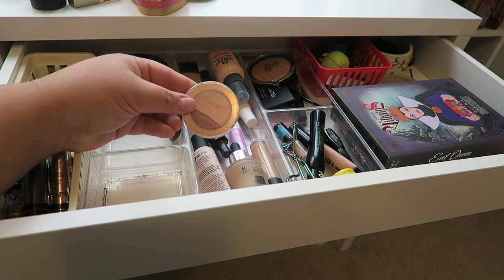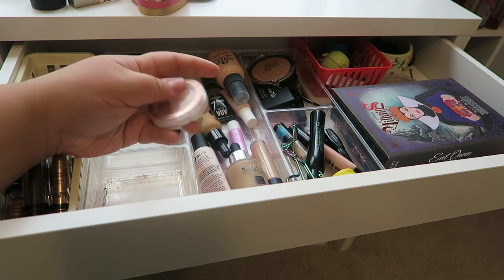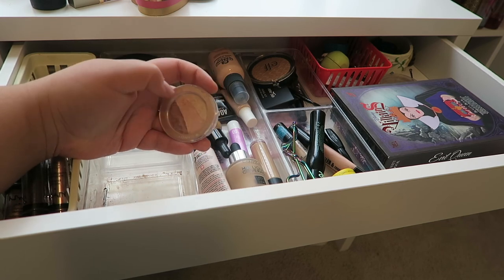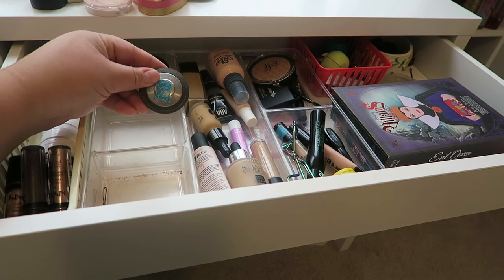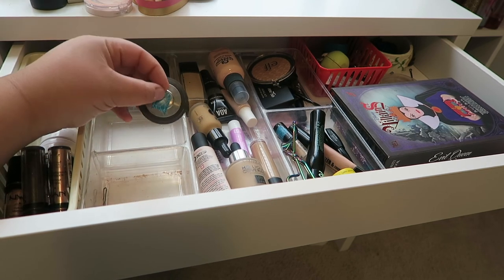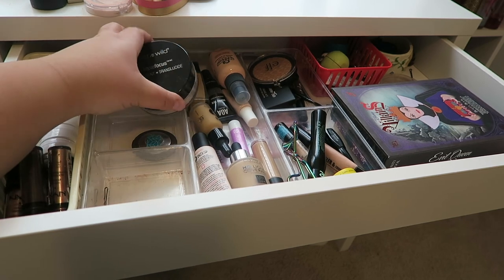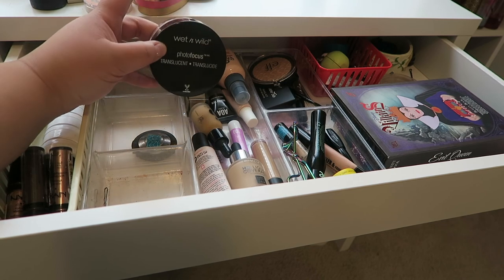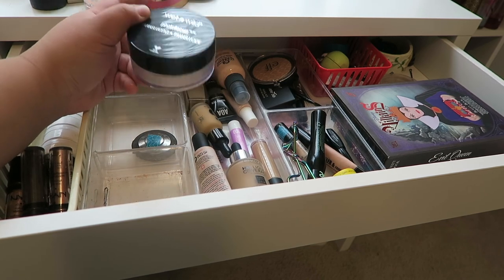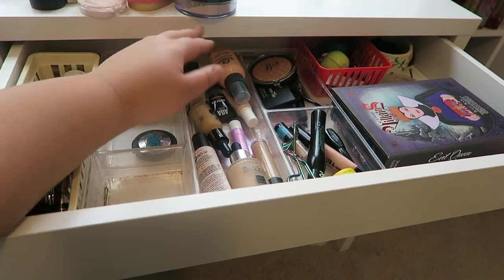I have this highlighter from Hard Candy in the shade Rose Gold. It's beautiful and I use it as a shoulder highlight, but it's getting cooler now so I'm putting this back. I have my Project Pan highlighter — the Becca highlighter in the shade Opal, which stays. Right back here is my Wet n Wild Photofocus Translucent Powder — I've been using this for a while and it's gigantic, but I'm going to put it back because I have a couple new powders I want to try.